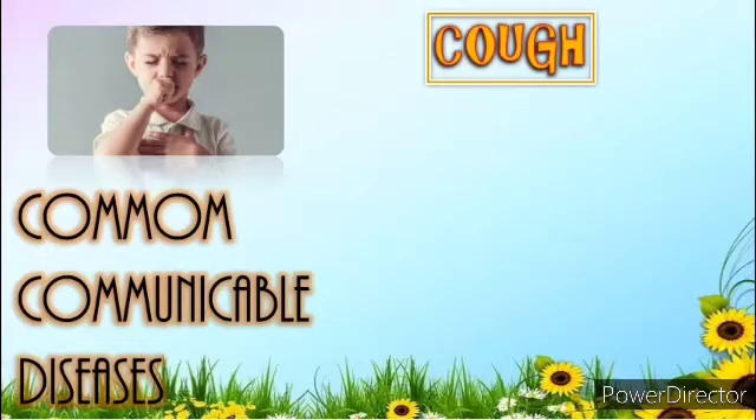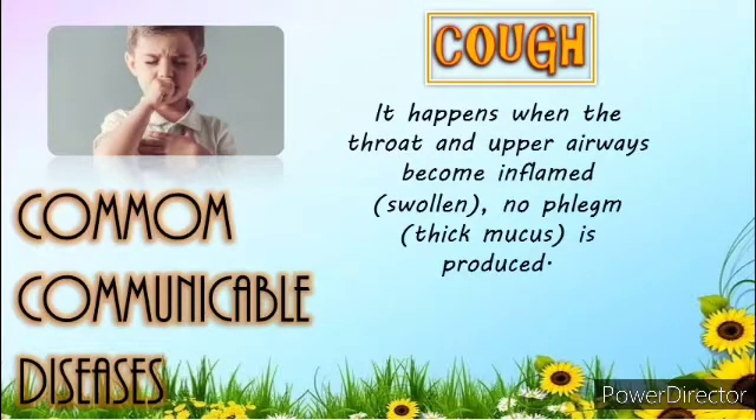Second is the Cough. It is a reflex action to clear your airways of mucous and irritants such as dust or smoke. Coughs may be dry or chesty, and most coughs clear up within 3 weeks. Dry coughs are usually felt in the throat as a tickle that sets off the coughing. It happens when the throat and upper airways become inflamed or swollen. No phlegm or thick mucous is produced.